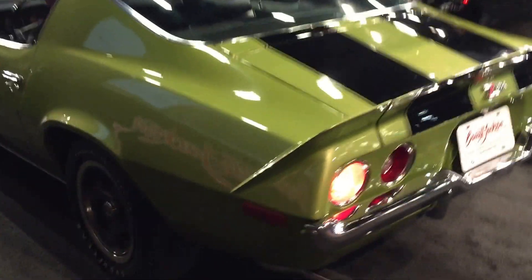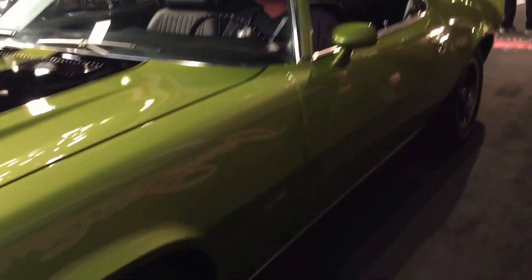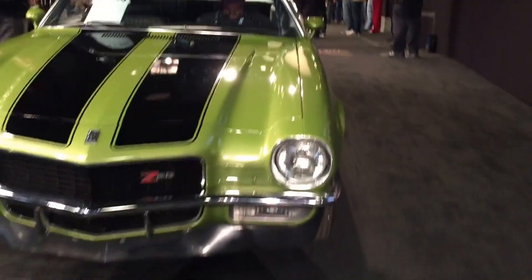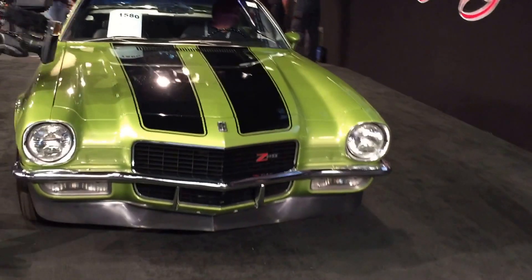Certificate of Authenticity from Jerry and Beach. There's no doubt this car is a correct factory Z28. Documentation includes a set of original keys, protectable plate, owner's manual, and a Kodak photo of the car from the 1970s.